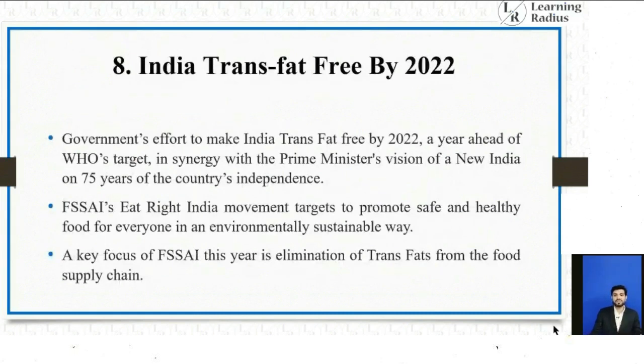The next topic is India trans fat free by 2022. The government's effort is to make India trans fat free by 2022, a year ahead of WHO's target, in synergy with the Prime Minister's vision of a new India at 75 years of independence. FSSAI's 'Eat Right' movement targets promoting safe and healthy food for everyone in an environmentally sustainable way. A key focus of FSSAI is the elimination of trans fat from the food supply chain.